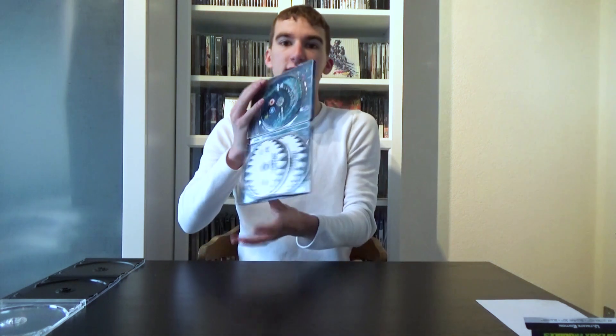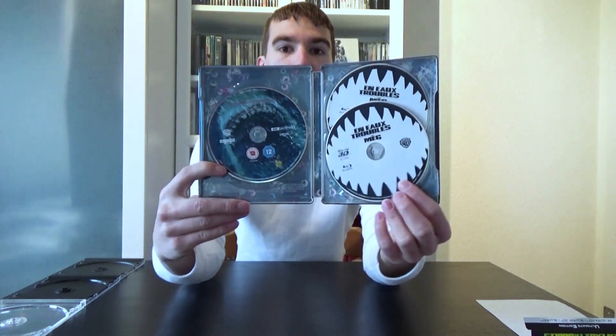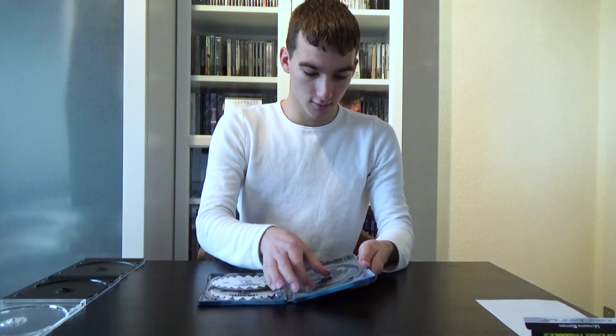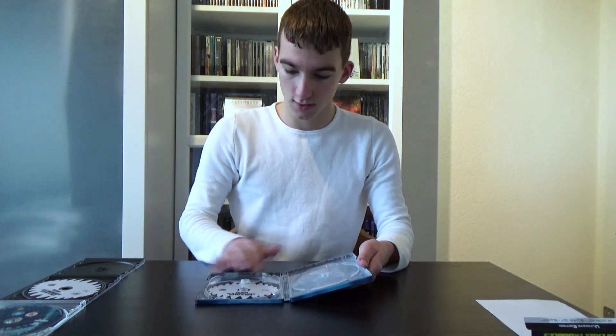On the inside we got three discs, and the 4K Ultra HD disc has a really cool artwork. The Blu-ray 3D and the Blu-ray have the jaws as the artwork. I really like it that all three discs have an artwork, even though the Blu-ray 3D and the Blu-ray share the same design, because normally Warner Steelbooks only have a completely black artwork with the title and that's it. So I really like it that we have artworks here — here's the 4K disc, the 3D one, and the Blu-ray one.